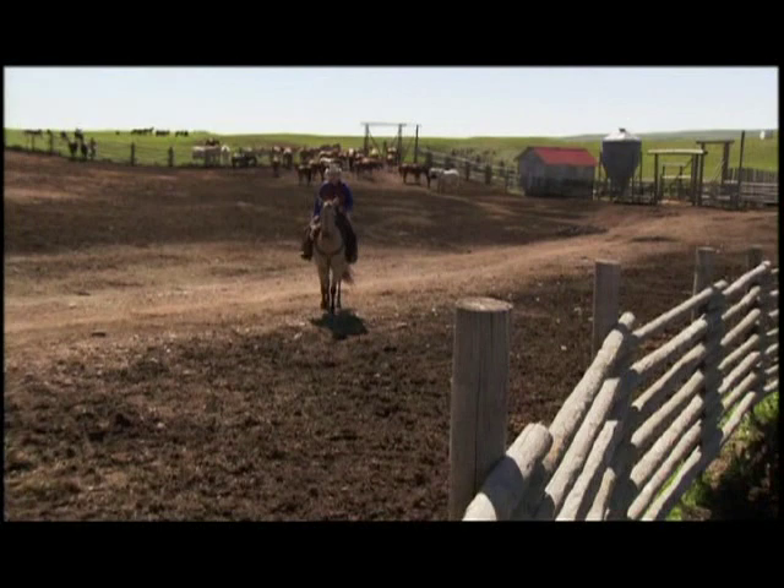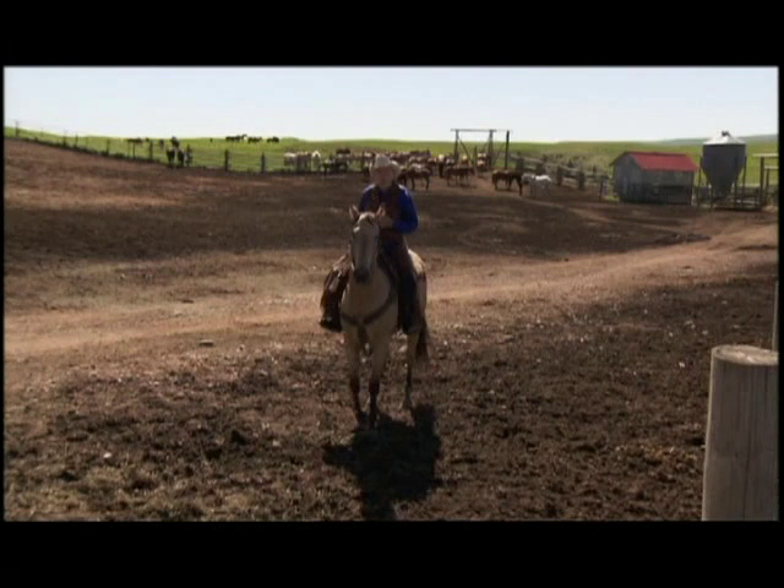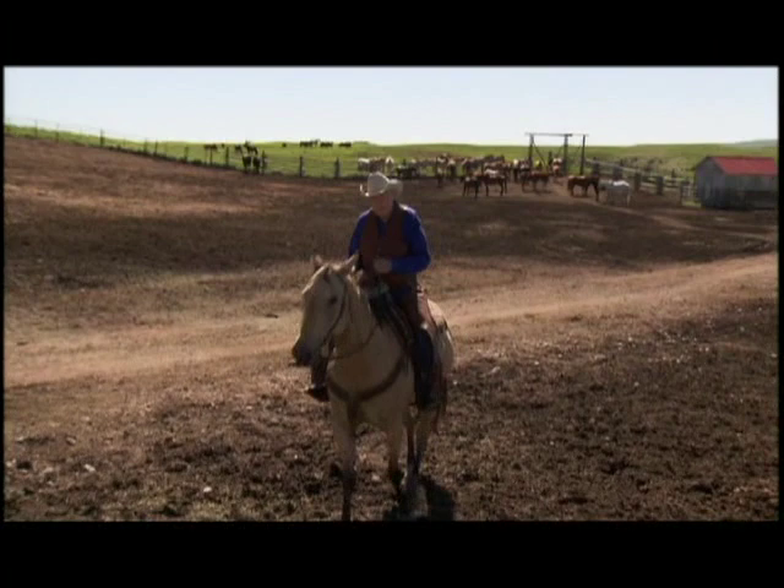As you can see, we have the infrastructure here to shoot any size of picture. We're interested in them all, both big and small. So come to Alberta, and let's give you your best shot.